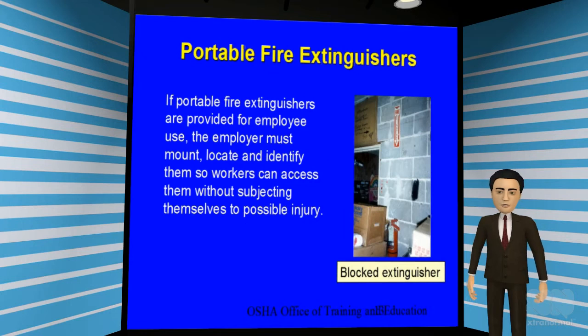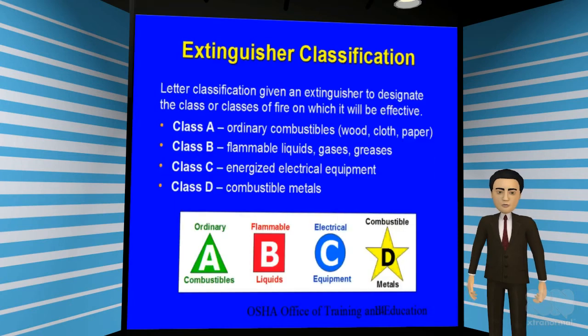If portable fire extinguishers are provided, the employer must mount, locate, and identify them so workers can access them without risk of possible injuries. Please never block or hide a fire extinguisher behind boxes or other materials. Familiarize yourself with the fire extinguisher classification list on this slide. Remember that not all fire extinguishers are alike.